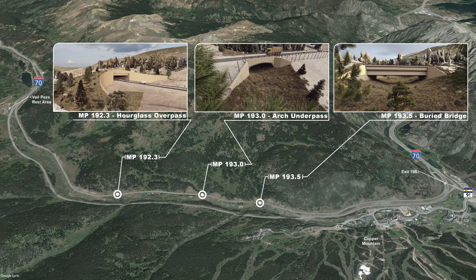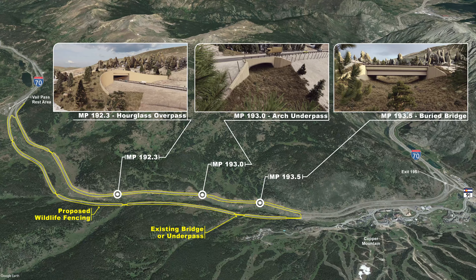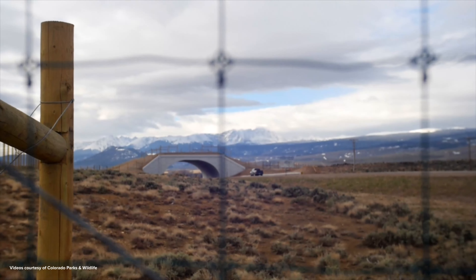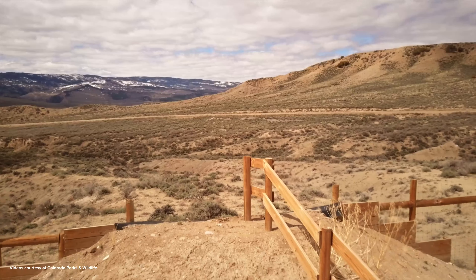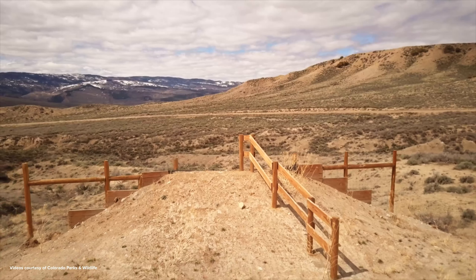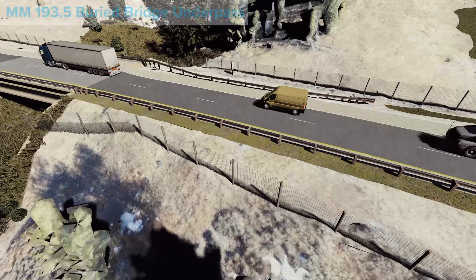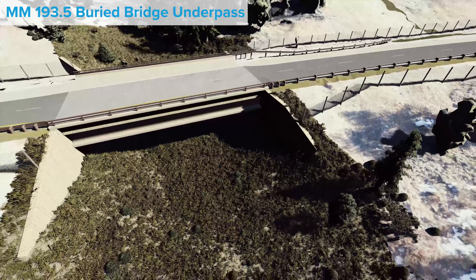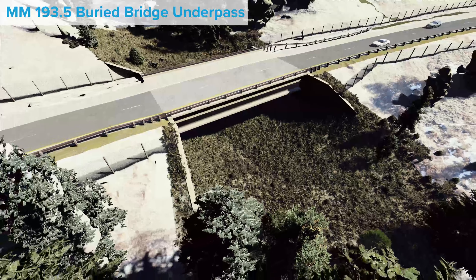Summit County Safe Passages, CDOT, key stakeholders, and the consultant team considered multiple crossing types and designs in order to arrive at the conceptual designs shown in this video. Wildlife fencing is proposed along both directions of I-70. Connected to the crossings, this creates a complete wildlife crossing system for Eastvale Pass.